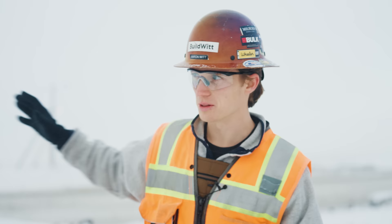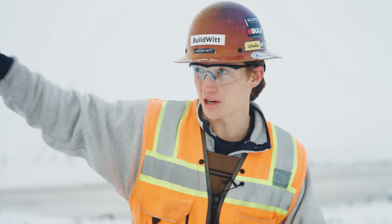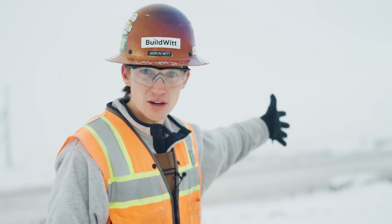We're at the Syncrude Mildred Lake mine. Right behind us is where they're bringing in the ore — the oil sand — and that's the beginning of the processing. We have 797s, 400-ton trucks, going back and forth. We've seen a lot of 797Bs, we've seen a lot of 797Fs. Haven't found the 798 yet, but it's out here somewhere.